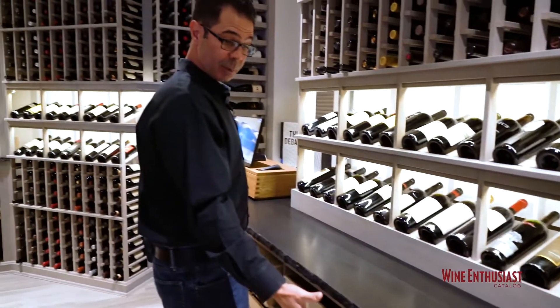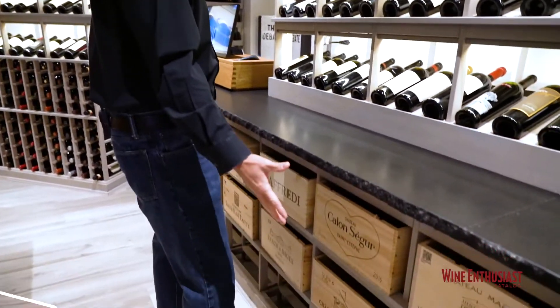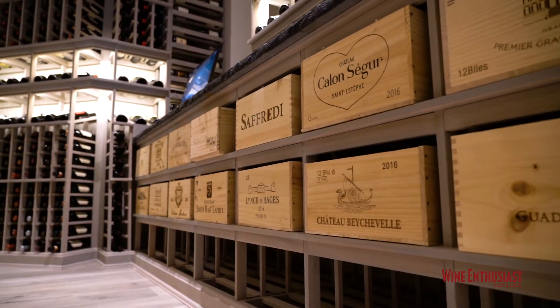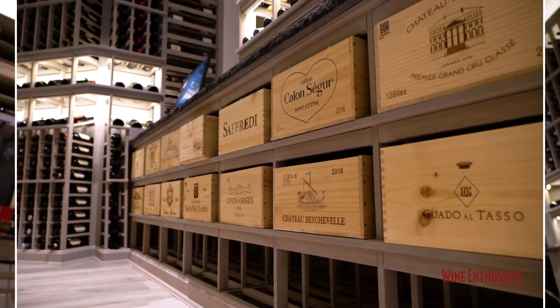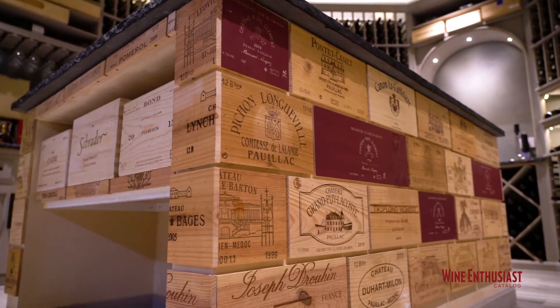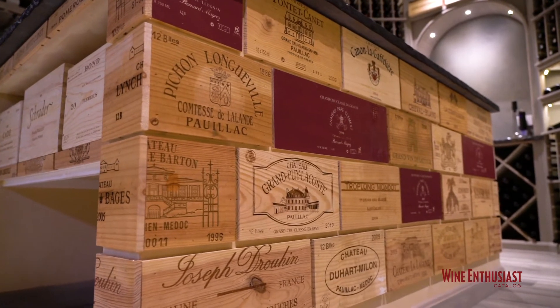Below that, there's this double deep wood case — great for bulk storage, great for showing some of these wood cases and crates. And he's matched that up with this center island where he's taken some of those crate fronts with the names and customized the center island.